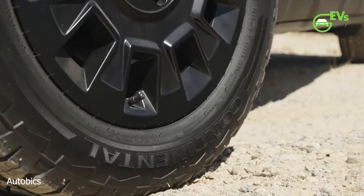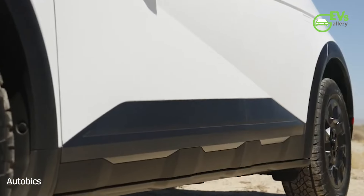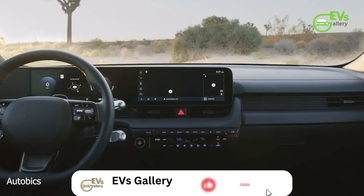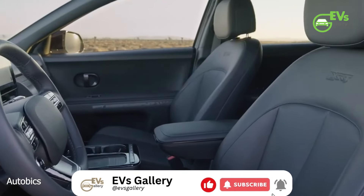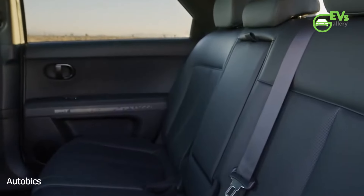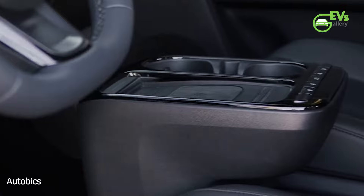Inside the XRT trim, the special touches continue with unique HTEC upholstery, XRT badging on the backrests, a black headliner, and all-weather floor mats. These design elements give the interior a distinctive feel, catering to buyers who prefer a rugged aesthetic without sacrificing modern comforts.